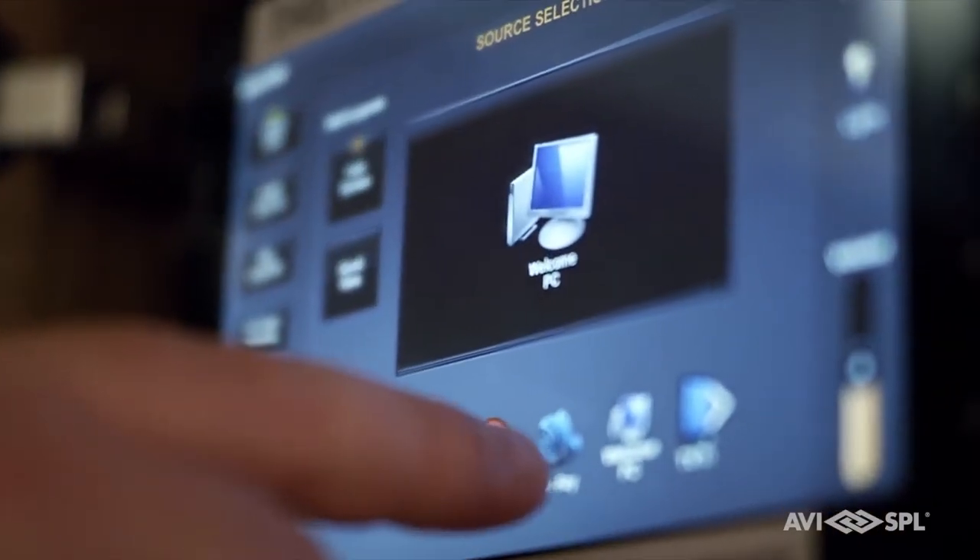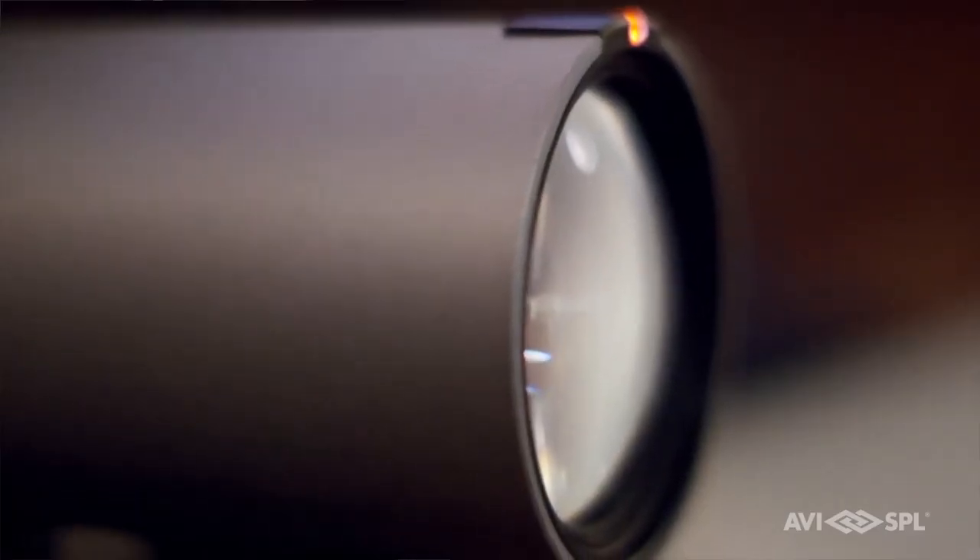If I have to walk in and spend the first 10 minutes trying to figure out where I plug in and what I do, then it's kind of lost its appeal. It's great working for a company like AVISPL to really take the time to make sure what we're putting in is the right fit for that customer and that the equipment is the right fit for that space.